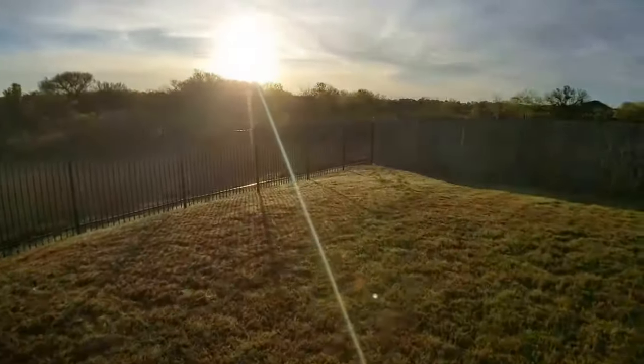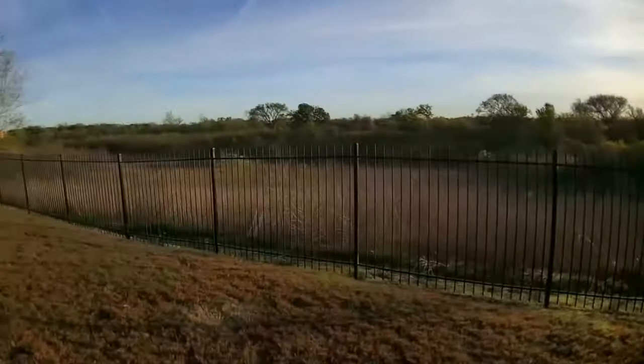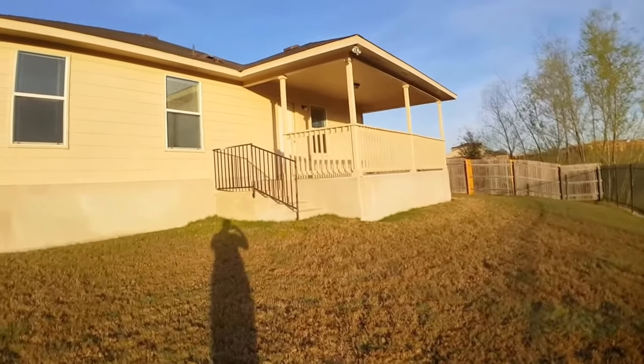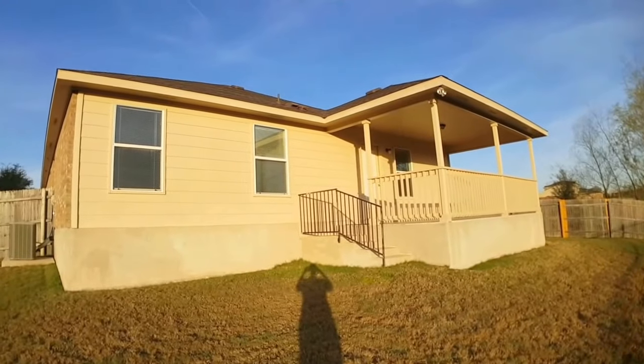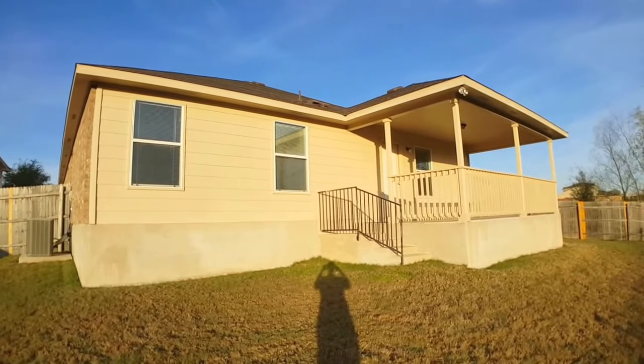If you're interested in seeing this property in person, or if you have any questions, please feel free to give us a call at 512-596-0055. Thanks for watching.